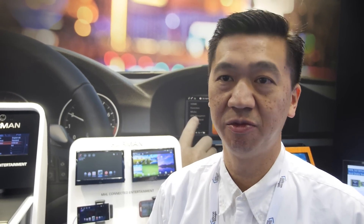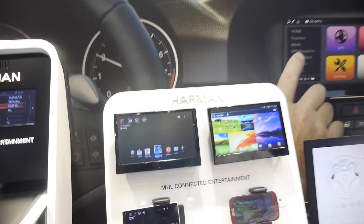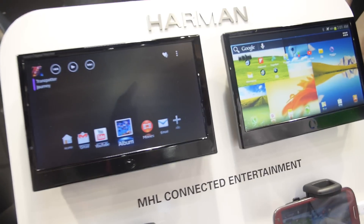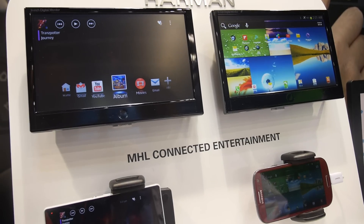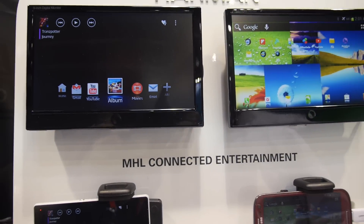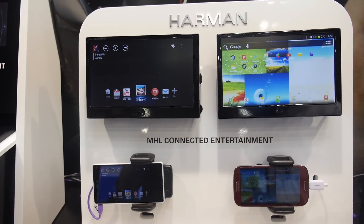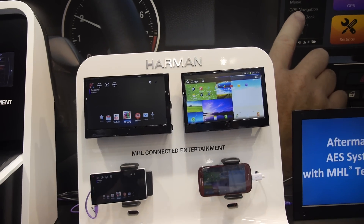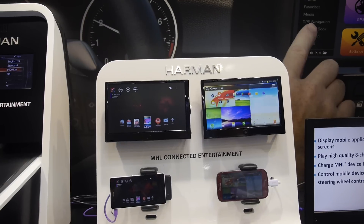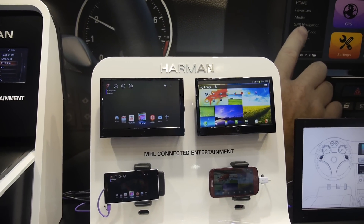Consumers have all their personal content — their contacts, music, photos, movies — all in their smartphone. They want to be able to use that and see that in the car as well. This demonstration is from Harman. They actually spent a lot of money on this demo, and what it shows is their vision of the future connected car, integrating control in the head unit as well as the rear seat entertainment system.